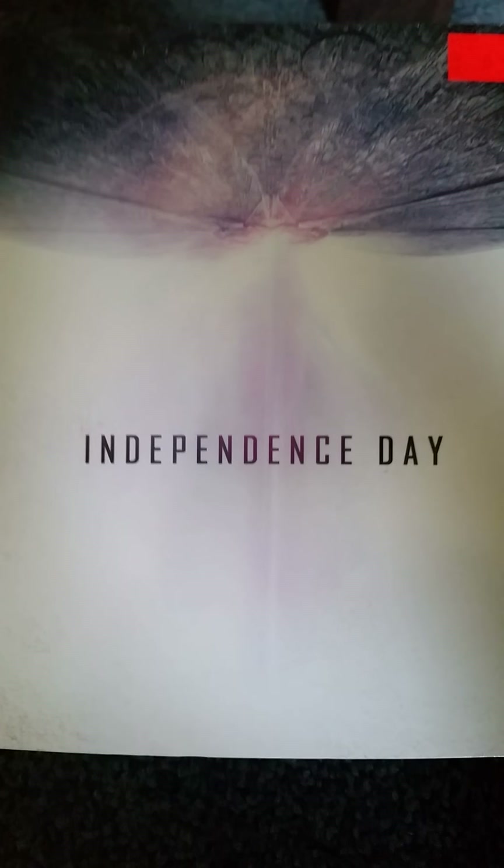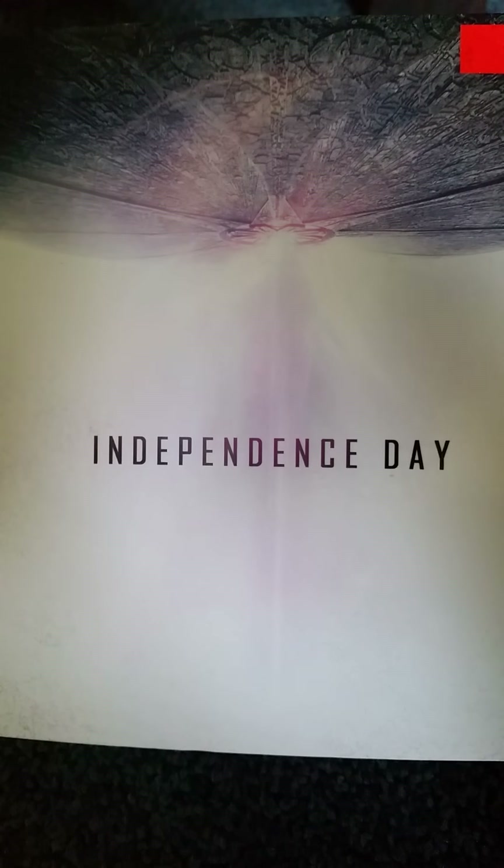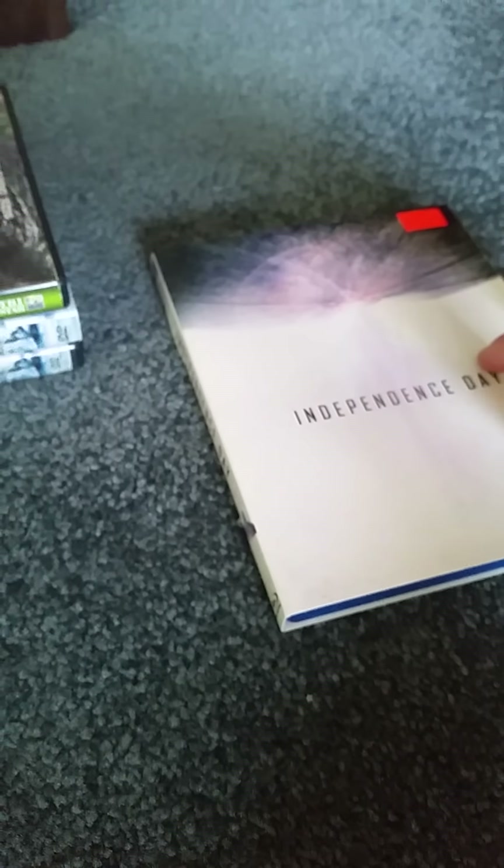I haven't seen this movie yet, but I'm hoping to watch this first thing tonight before going to see Independence Day Resurgence. So Independence Day — I promise myself I will watch this first thing tonight when I get the chance.